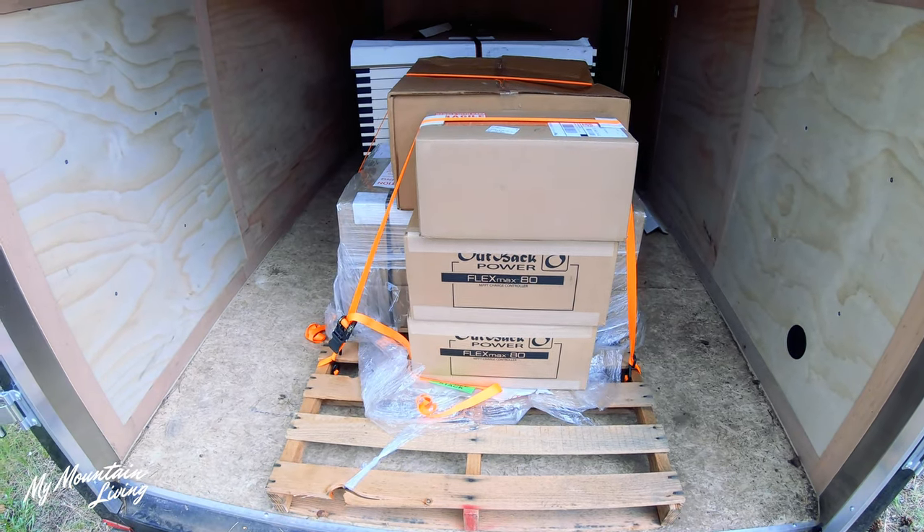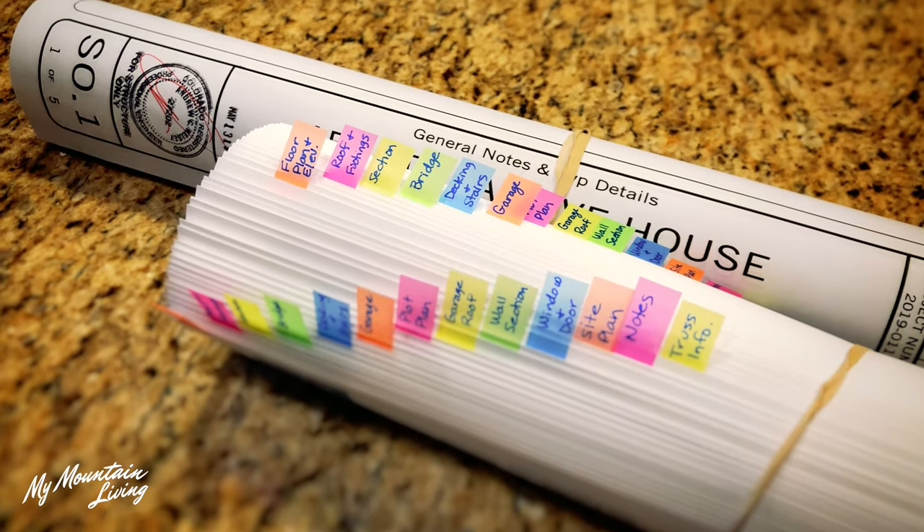The final thing that we got done was we submitted all of our plans and applications for permits. So that was exciting. I feel like we're getting things moving along finally.